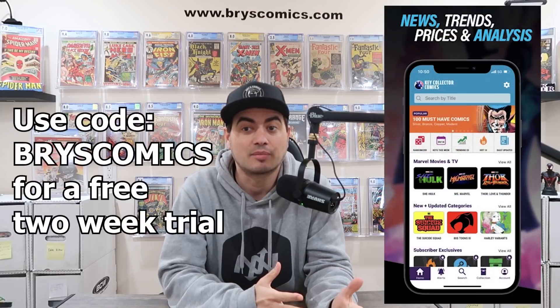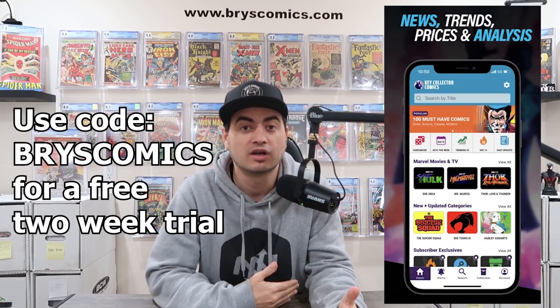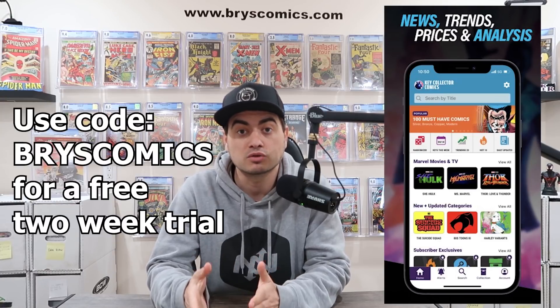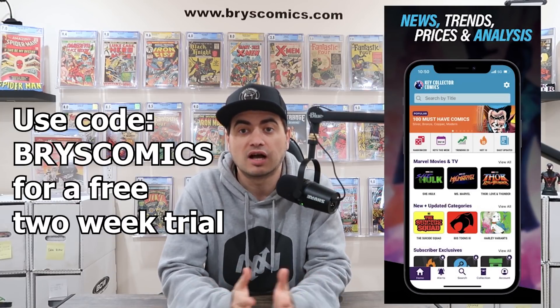They also have a trade paperback that just came out and I do recommend the series — I'm really enjoying it. Thank you, I'm truly grateful for all of you. Today's video is six keys under $25, a price point that most of us can get behind. Most of these were pulled from the list over at Key Collector Comics — be sure to check out that category, and use code BRIDESCOMICS for a free two-week trial of the app.